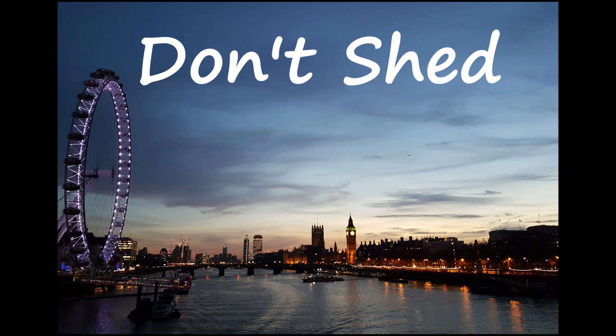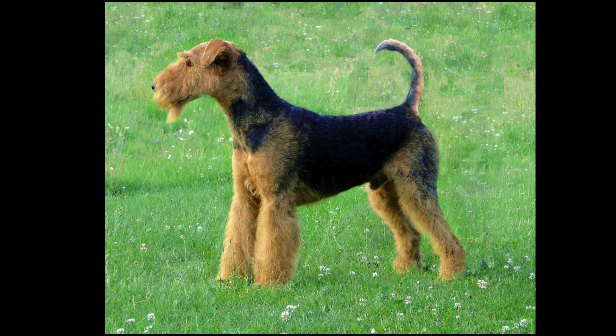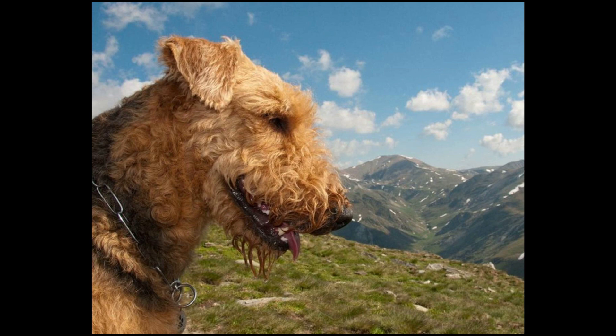Unlike some other dogs, Airedale Terriers don't leave a trail of fur wherever they go. Instead of continuous shedding, the dog sheds just a few times a year. The canines have thick, bristly hair that needs occasional brushing to remove dead hair. Other than that, they really need only one trip to the groomer per year.